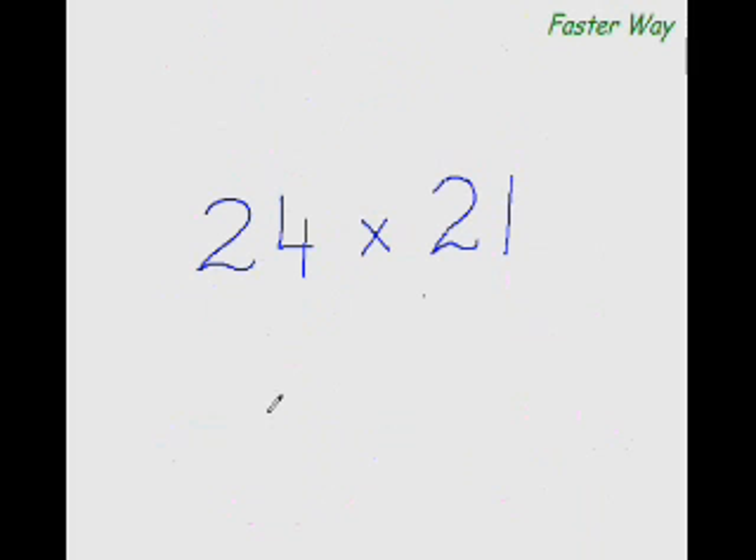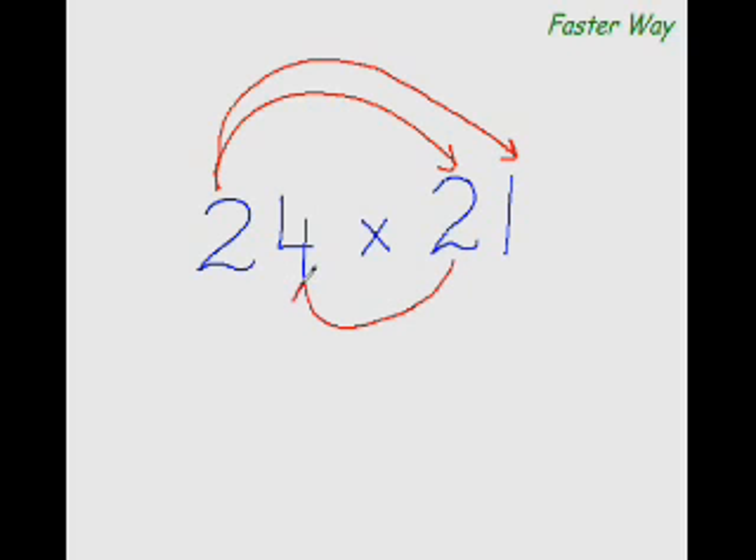Think of it like a war going on between the two numbers. The first digit of this number fires a missile at the first digit of the other number. Then, gaining confidence, it fires another missile at the other digit too. But now enough is enough — so the second digit fires an underground torpedo back, and then this digit fires a missile at that digit as well. That is the arrow pattern.